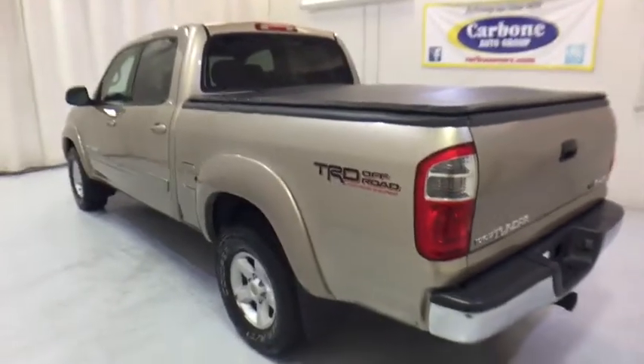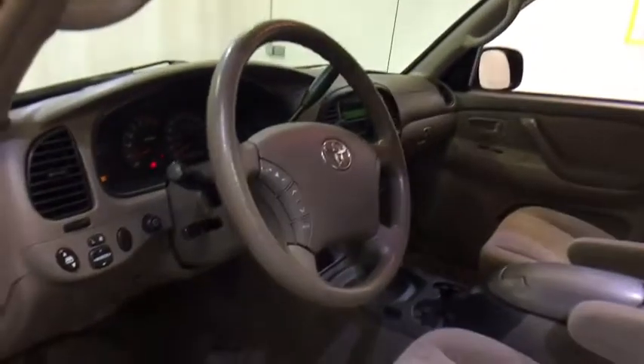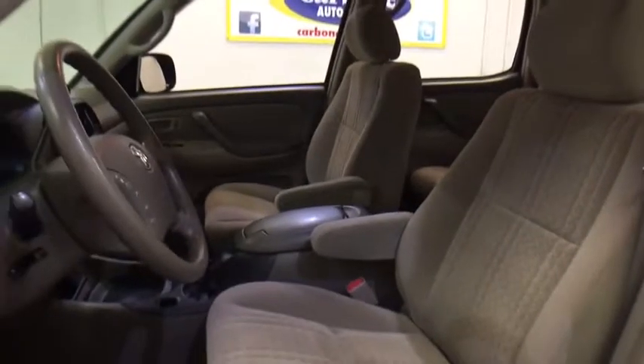Here are some of this vehicle's great options: anti-lock braking system, power steering, adjustable steering wheel, cruise control, four-wheel drive, AM-FM stereo radio, power windows, bucket seats, power door locks, and passenger airbag.